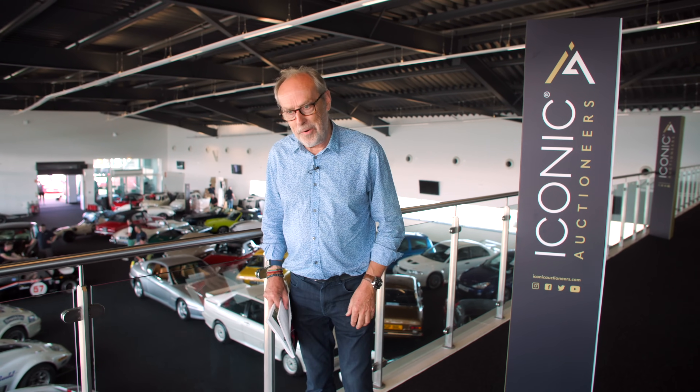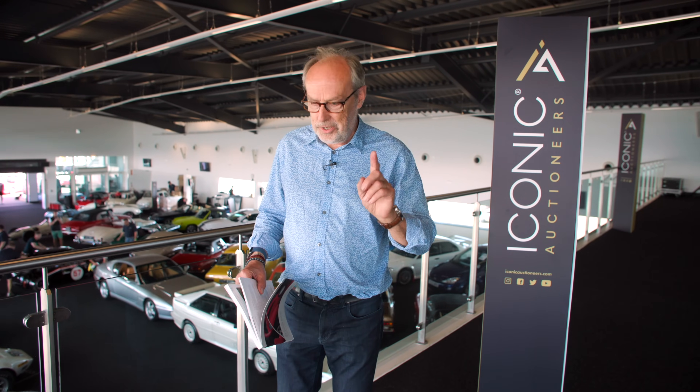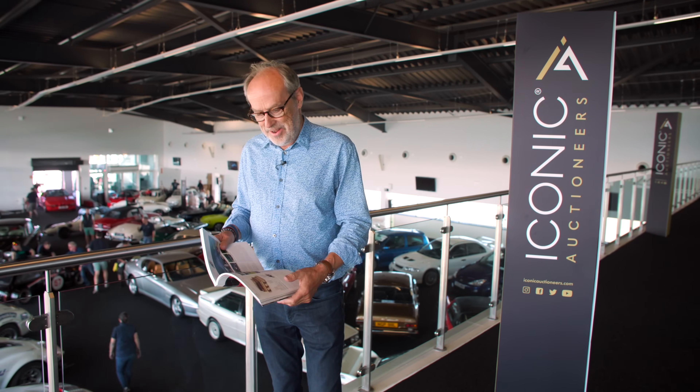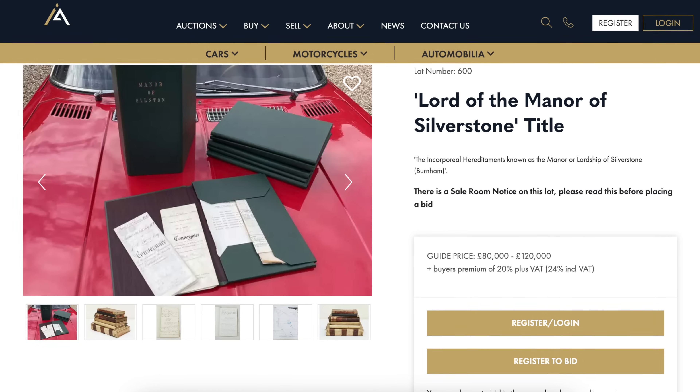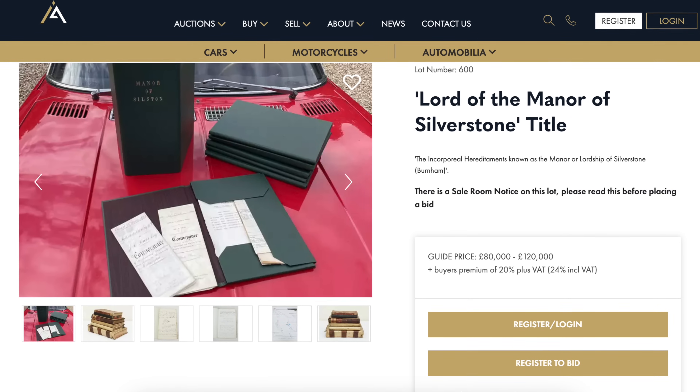It's going to be a monster sale - there's about 150 road cars in it. I'm going to mention lot number 600 in the catalogue but the first of the cars: the Lord of the Manor of Silverstone title. If you want to be Lord Silverstone, this is your chance - they're actually selling off the Lord of the Manor of Silverstone and it's estimated at £80,000 to £120,000. I did not expect to see that in the catalogue.